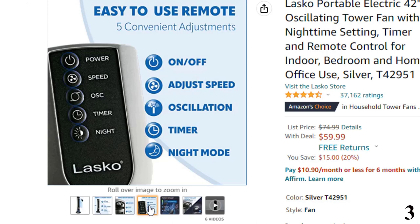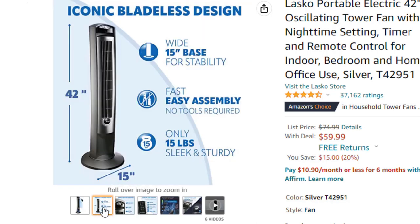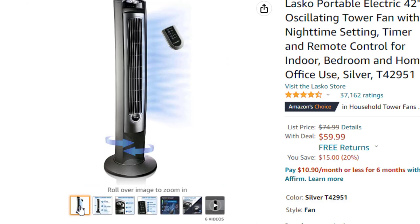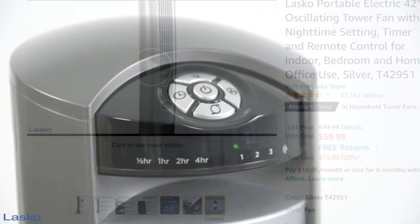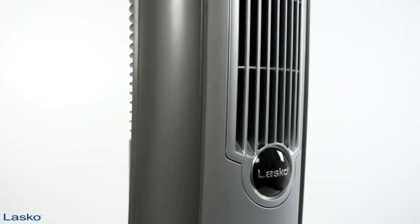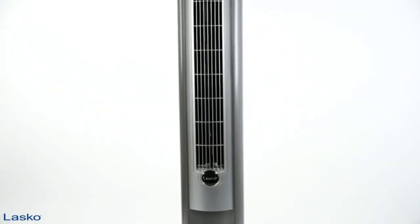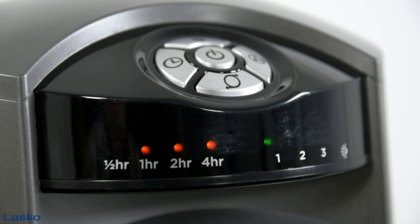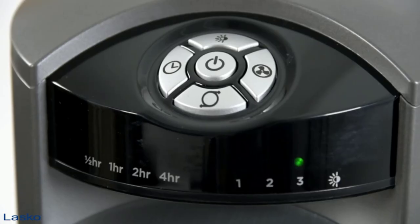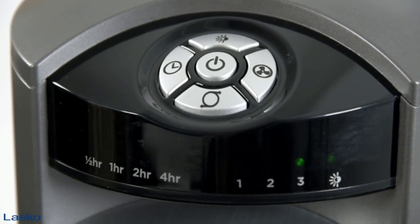The 42-inch Lasko Wind Curved Tower Fan has a slim and sturdy design that fits beautifully into any home or office decor, providing all-day cooling comfort. Portable and easy to assemble at only 15.5 pounds, this tower fan has a molded handle. While other fans promote 90 degrees of oscillation, the 42-inch Lasko Wind Curved Tower Fan is designed with the perfect amount of oscillation, taking less time to oscillate so you feel more of the breeze. The fan also features a 7.5-hour timer, and a quiet nighttime setting automatically dims the LED and decreases speed so you can sleep peacefully and stay cool.